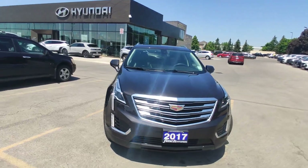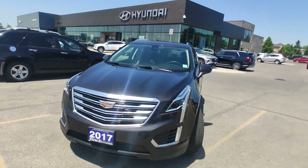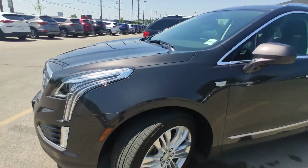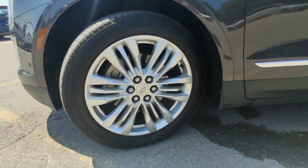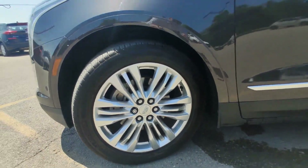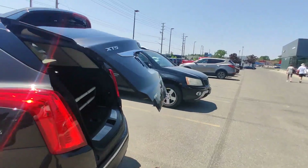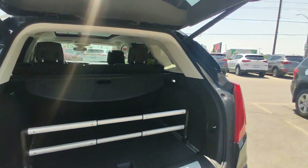Hello guys, it's Adrian with Finnish Hyundai. Today I will show you this beautiful black 2017 Cadillac XT5 model on beautiful chrome rims — by the way, they're 20s. We will start with the trunk.